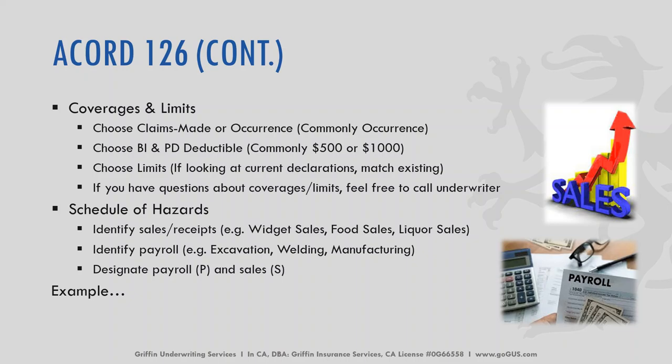As far as coverage limits go, we need to know if you'd like a quote based on a claims-made or occurrence basis. Commonly, we see commercial general liability on an occurrence basis. You can choose BI or PD deductibles — common deductibles are $500 or $1,000. We need to know what limits. If you're unsure and the insured has prior coverage, look at their current or past declaration page. Our underwriters cannot legally tell you how much coverage your client needs, but we can have an open discussion to help find what that limit should be. For schedule hazards, we need to know sales and receipts — widget sales, food sales, liquor sales — as well as payroll for things like welding, manufacturing, excavation, designating each with either a P for payroll or an S for sales.